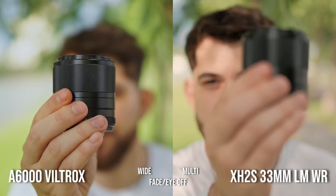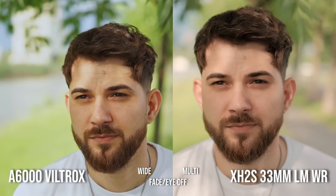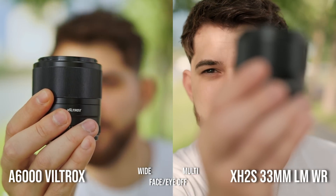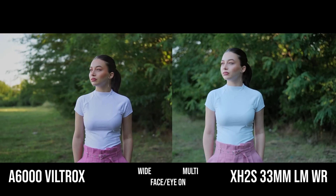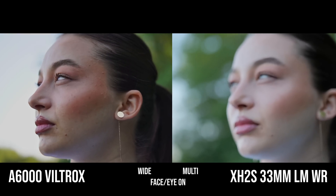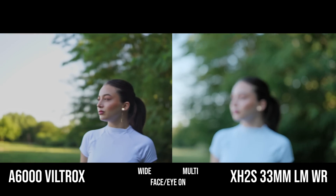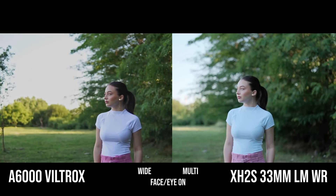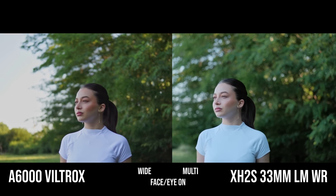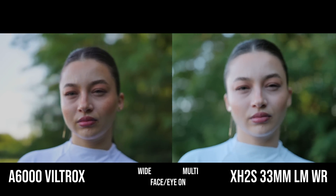Let's see it. It got it — but look at those steps, those steps are horrendous. Again. A gimbal shot: going back, and Fuji — this is the Achilles heel for Fuji: going backwards from your subject. And I don't know what happened, it just lost her.